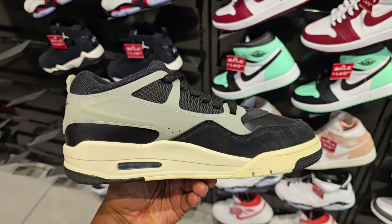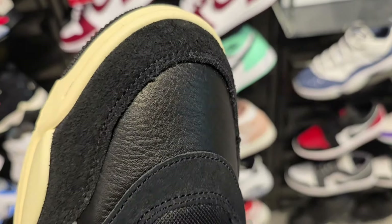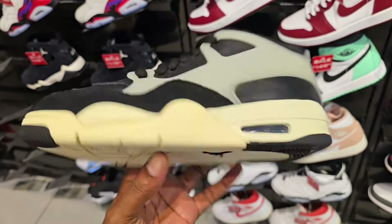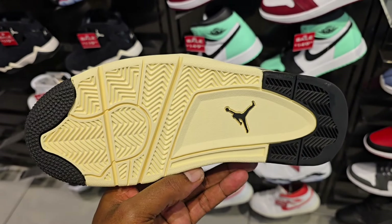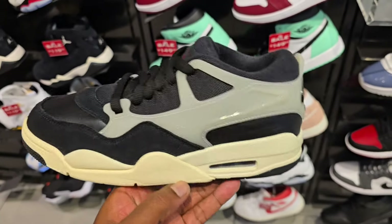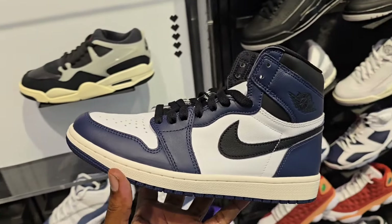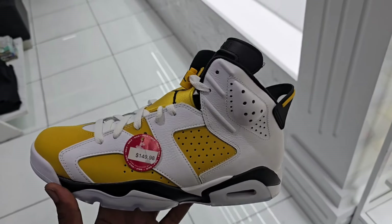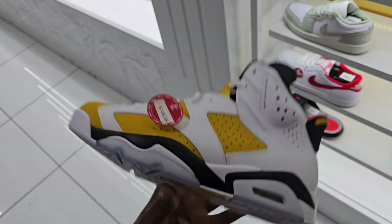Then we got these on deck too — the MB04. Got a full detail review on my channel. Not a bad shoe, definitely recommend going up at least a half size on these. One of the latest colorways of the Tatum 2 — not bad. They got these on deck here too. More locations starting to pull out with this colorway on the Jordan 1 Low — I like this colorway for sure. New colorway of the Jordan 4 RM — let me know if you guys are feeling this or not.